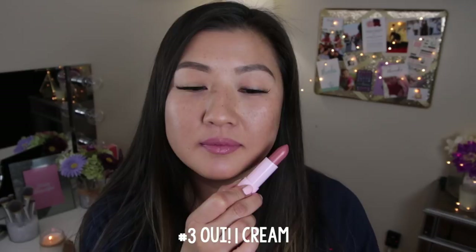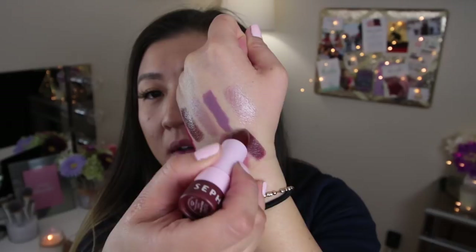This one looks like a diner — they actually have little names on the side and this one says 'Malt Shake,' hence the diner picture. This one is a cream finish and it looks like a really dark berry color. I'm scared to try this on. It looks really brown but swatched on my hand it looks very berry, so I'm hoping it has like a cherry kind of look — not too vampy. This is a beautiful color — number 29 in cream.